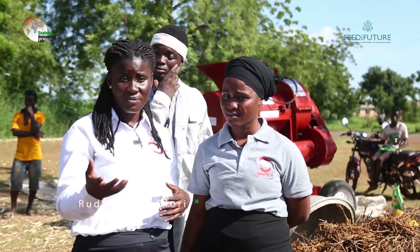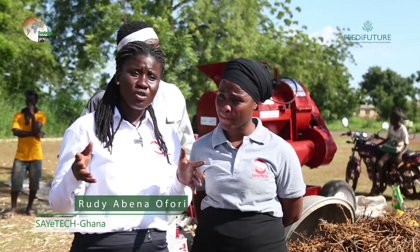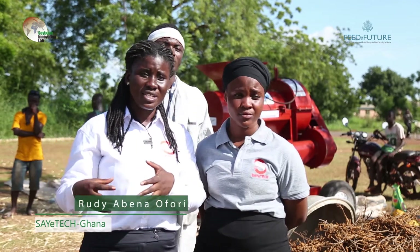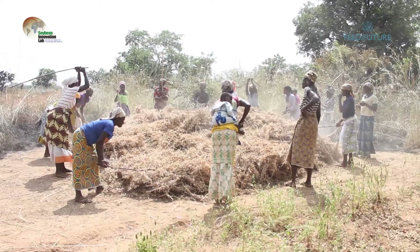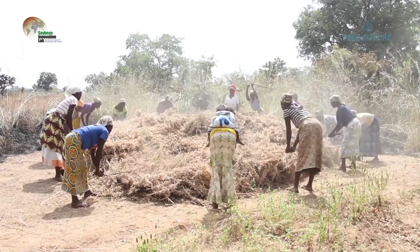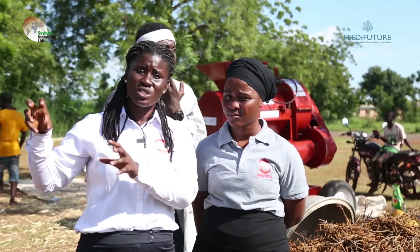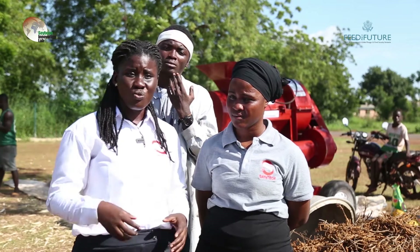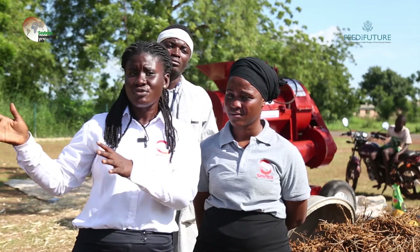This thresher is able to thresh any kind of grain that has a core, soybean being one of them. Normally, when soybean is harvested and dried, women go through a laborious activity trying to thresh — they beat it and then winnow it just to get their grains. However, with this thresher, that laborious activity that takes about one month can be reduced considerably.